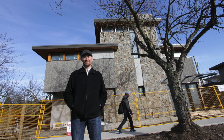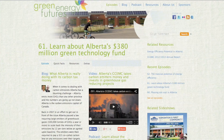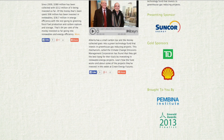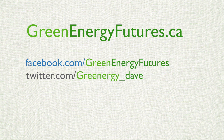As laneway home pilot projects crop up across Canada, they will be looking to Vancouver to learn about this innovative form of affordable housing. Check out our blog for more information on these community solar energy projects and more. We've got photos, podcasts and links to great resources at GreenEnergyFutures.ca. For Green Energy Futures, I'm David Dodge.